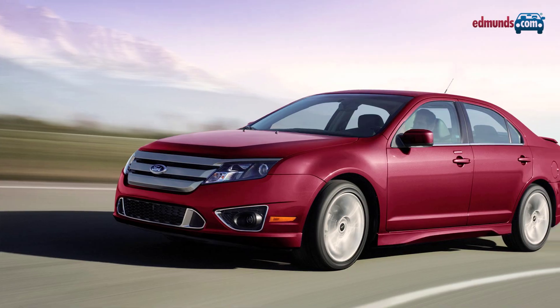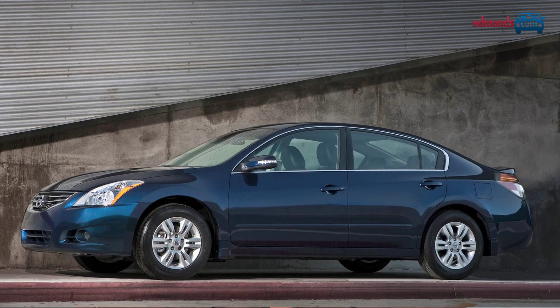Make sure you also take a gander at the Ford Fusion, Nissan Altima, Volkswagen Passat, and of course the Toyota Camry.